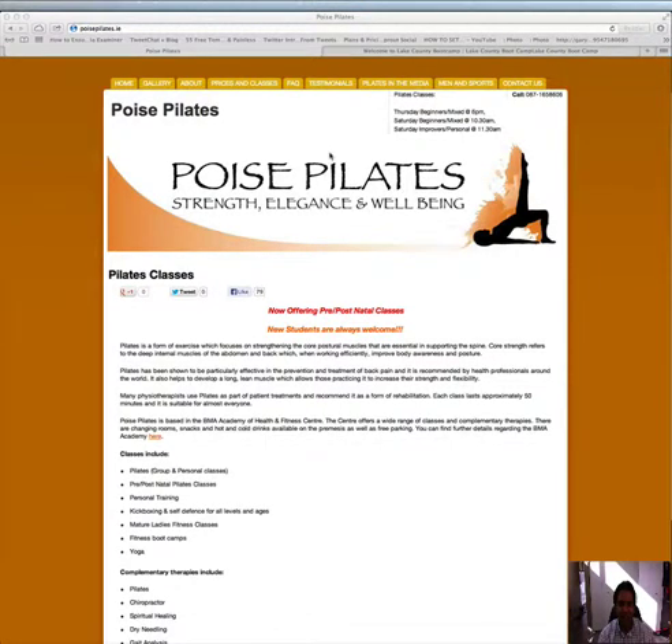Hi Natasha, my name is Neil. Firstly, thanks for joining the fitness marketing community. I just want to give you some feedback very quickly on your website to help you improve it and hopefully get more people calling you and contacting you.